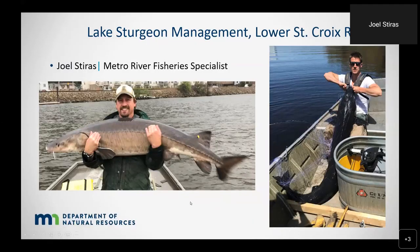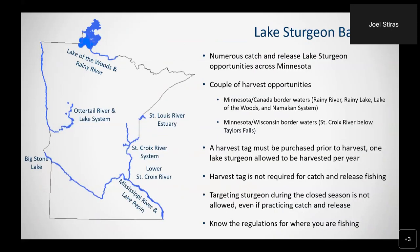My name is Joel Styrus. I'm the metro river fishery specialist working out of St. Paul. My main work areas are Pool 2 of the Mississippi River and the lower St. Croix River. I've been working on these rivers for over 15 years and have extensive experience with lake sturgeon. Before we get to the good part about ice fishing for these prehistoric fish with Tony, I'm going to touch on some of the management and history of lake sturgeon, specifically in the lower St. Croix River.